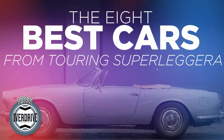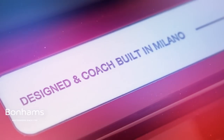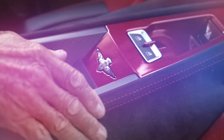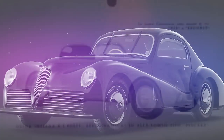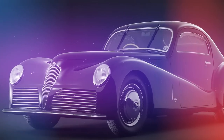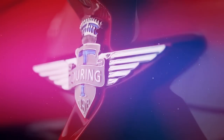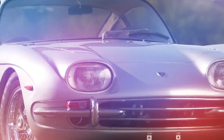There, quite simply, is no country that has done coachbuilding as well as Italy. None. Pininfarina, Zagato, Batoni — names of houses, but also bywords for beauty. However, there is one that focused not just on beauty, but speed: Touring Superleggera. And here's what we reckon were their very best.